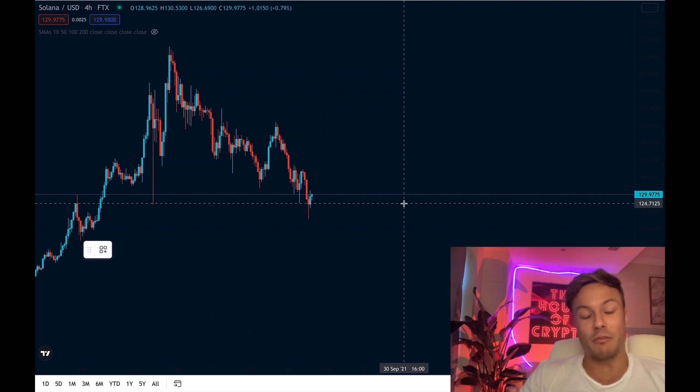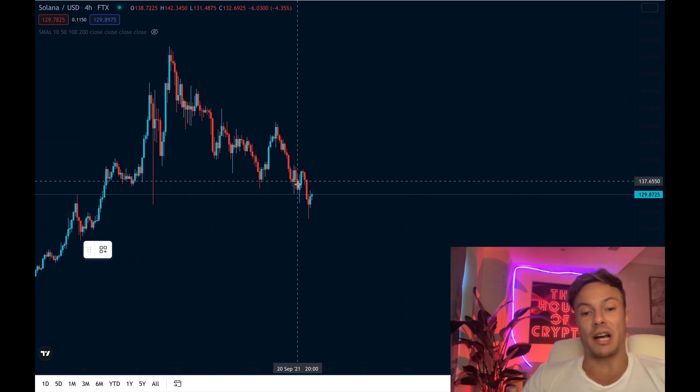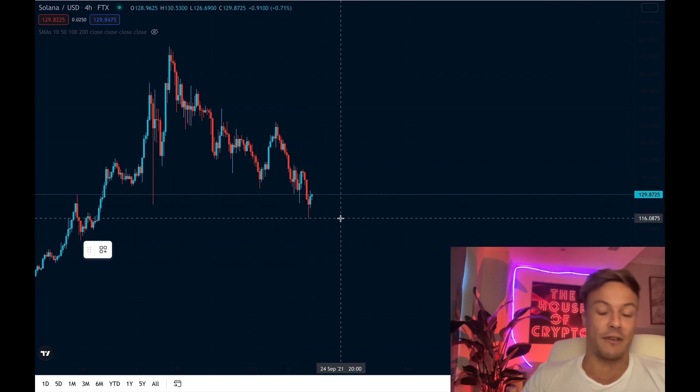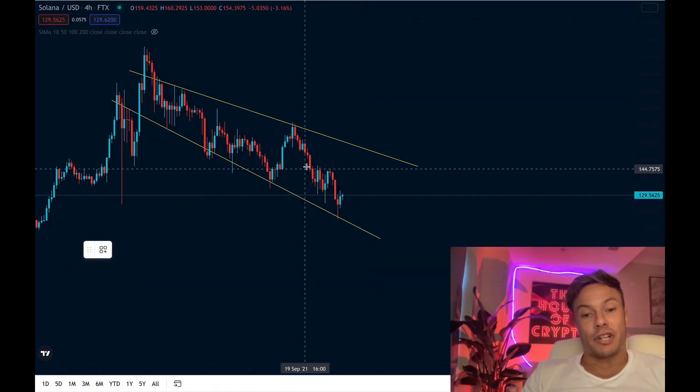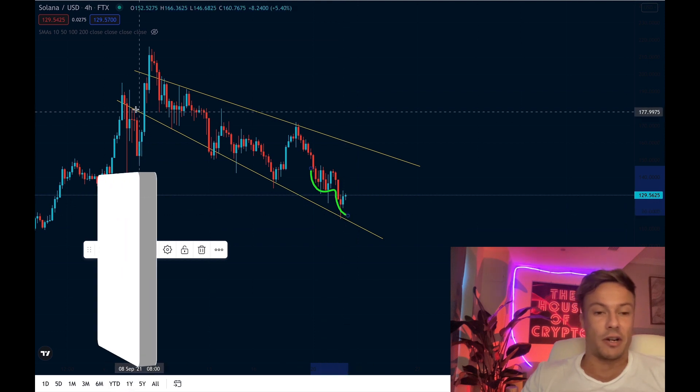Something significant is showing in the Solana charts which is making me feel more confident in the Solana price. I did mention in a video the other day that if we were unable to maintain support above $135 to $140, we would potentially be pushing down towards the $120 level — and we did in fact work below that. Looking at the four-hour chart, we've started to push lower and lower.